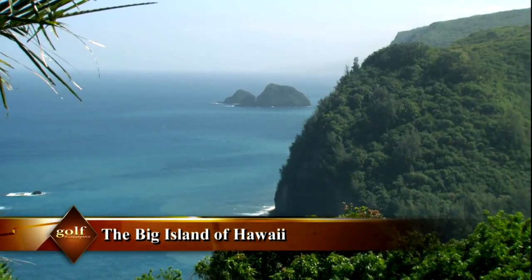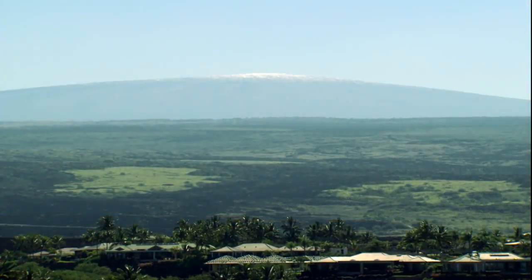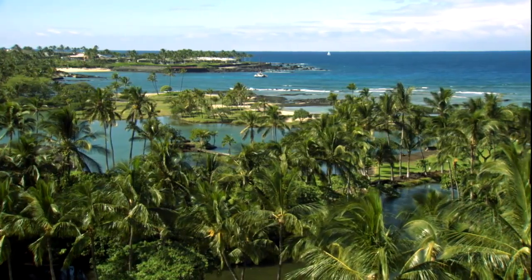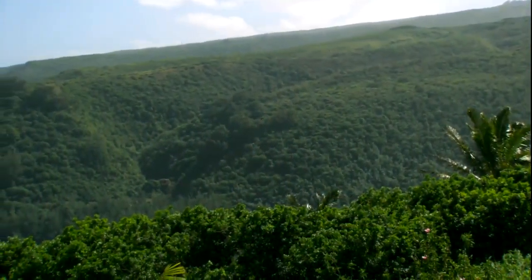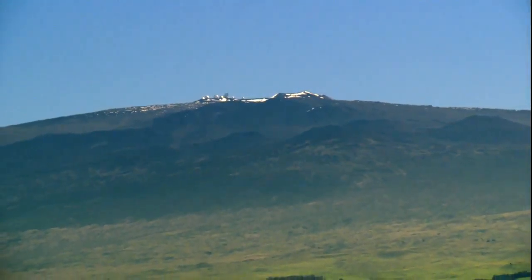The Island of Hawaii is so diverse, even its residents can't agree on what to call it. It's known as the Big Island because it's larger than all the other Hawaiian islands combined. The Big Island is also referred to as the Volcano Island or the Orchid Island. In any case, it's filled with contrast: lush tropical rainforest, deserts of volcanic rock, sunny beaches, and snow-capped volcanic mountain peaks.